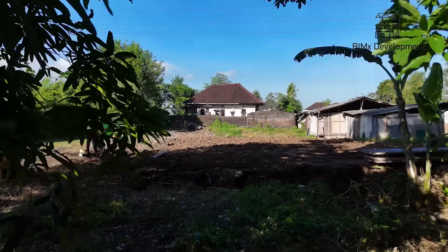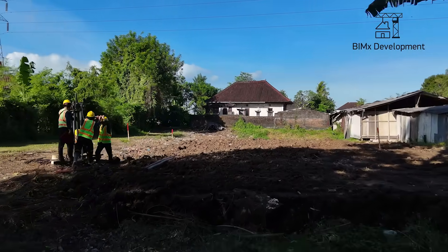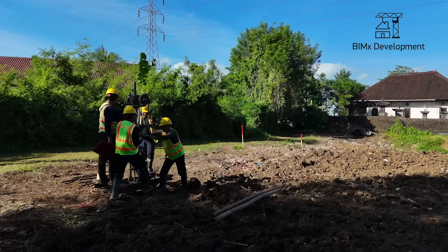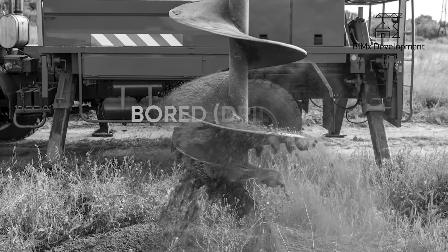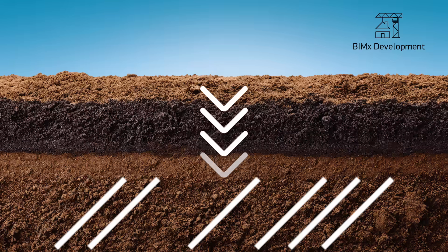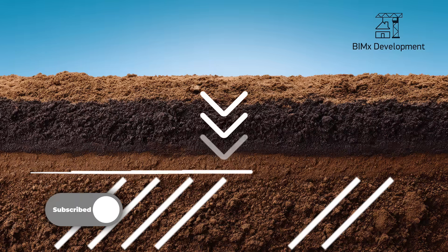The house will inevitably settle. The goal of a geological survey is to determine where and at what depth a solid load-bearing soil layer is located — one that can support a foundation. It doesn't matter if you're using board piles, driven concrete piles, or a pile cap. Any type of foundation must rest on something solid. That's exactly what geology helps us figure out.